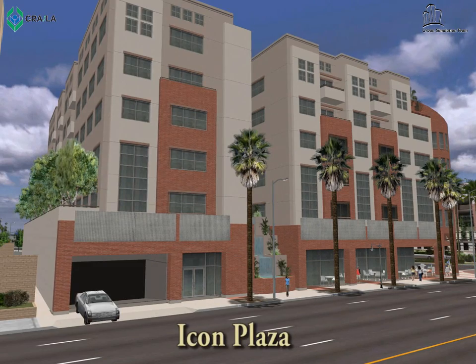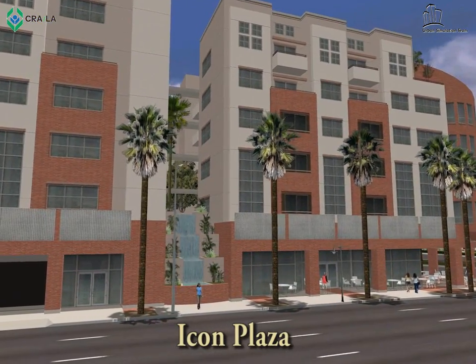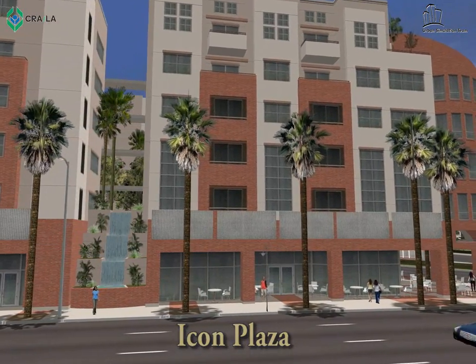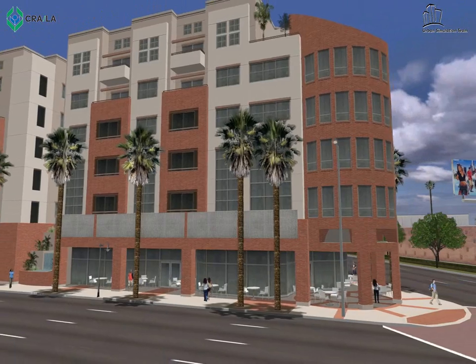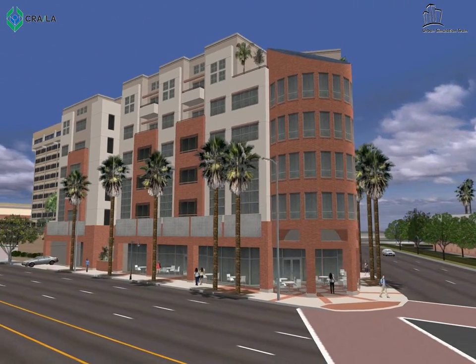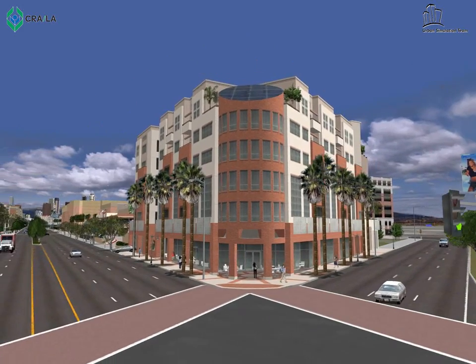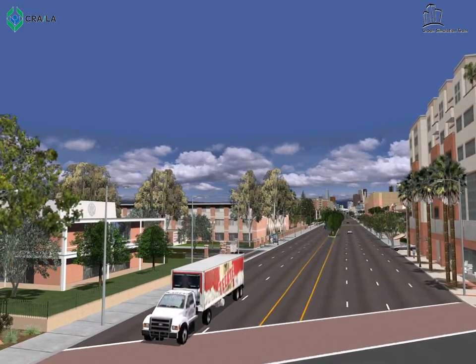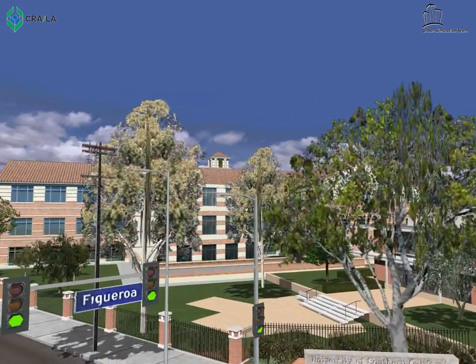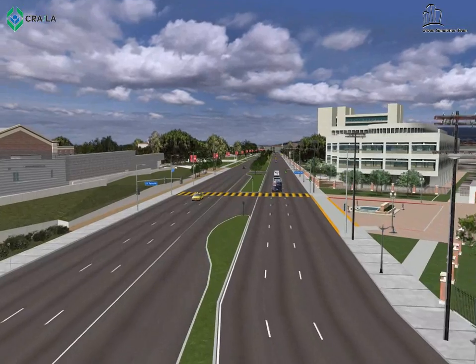Traveling further south is our next project at Figueroa and Exposition. ICON is a six-story, mixed-use building comprised of 56 apartments, 18,000 square feet of ground floor retail, and 159 parking spaces. The developer agreed to keep the property on the tax rolls for the life of the redevelopment plan. It is estimated to generate about 190 construction jobs and 50 permanent jobs.